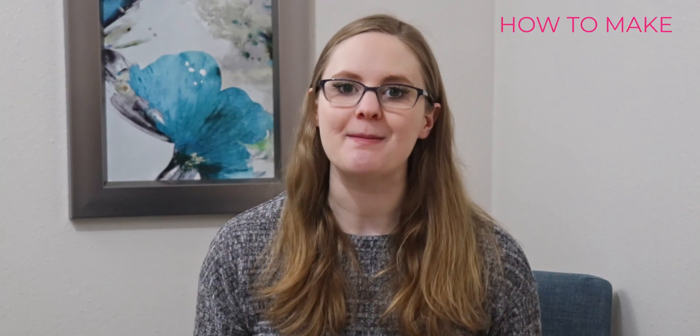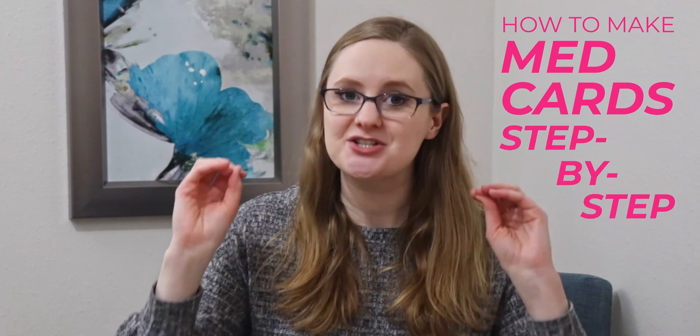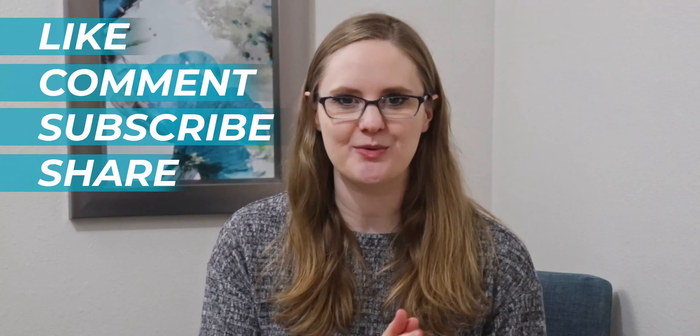For the most part, you will already know most of what you need to know because you studied the drug class first. In the next video, I'm going to walk you through how to make med cards step by step — I get this question all the time from nursing students. Make sure to like, comment, subscribe, and share this video with a friend. Click on one of these videos to keep rocking nursing school and go become the nurse that God created only you to be. Take care, bye-bye!